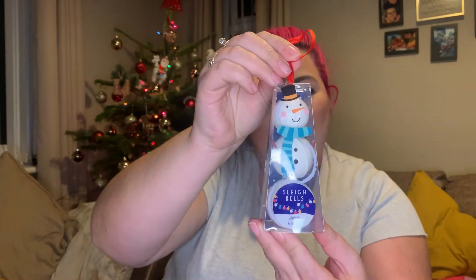Next is basically a little stocking filler — this was 79p and it's just three little snowman bath fizzlers. I thought this was absolutely adorable and it'll go with somebody's Christmas present.